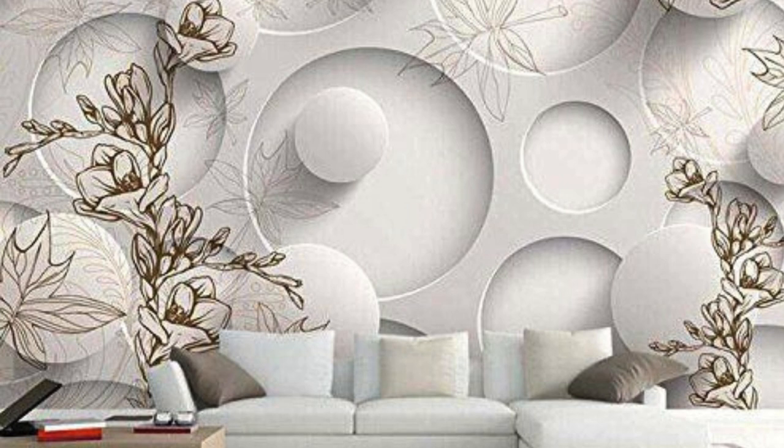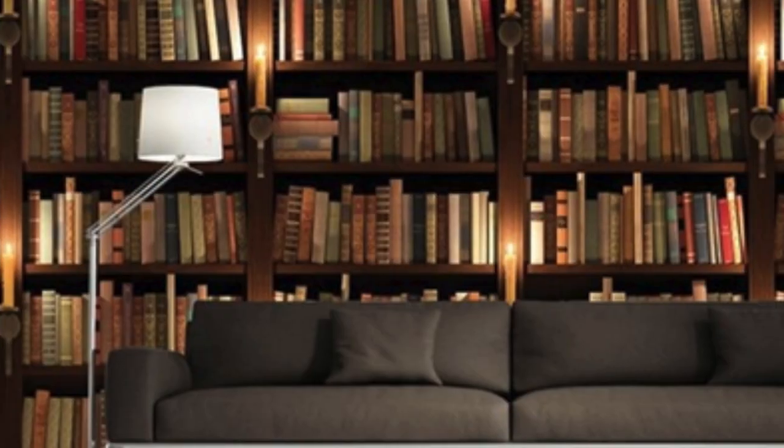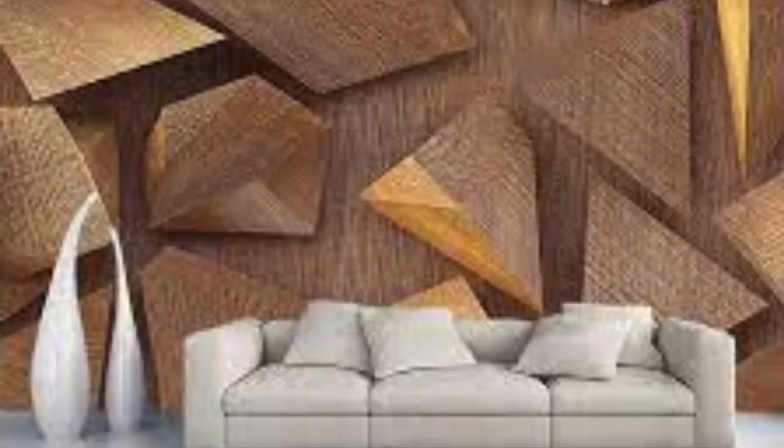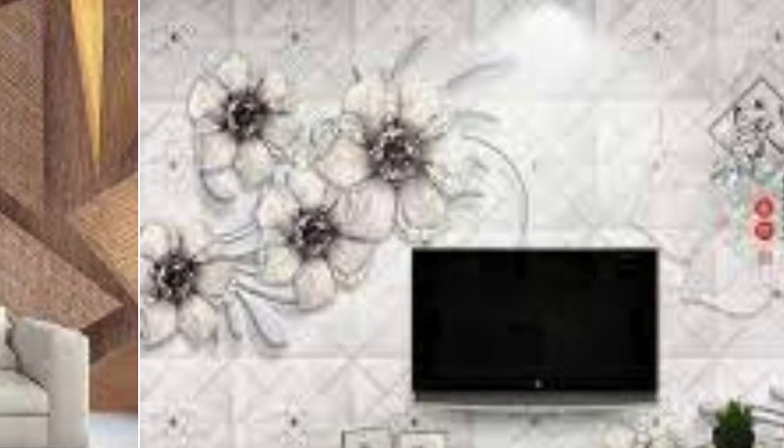They provide endless possibilities for personal expression, allowing individuals to transform their living spaces into captivating and inspiring environments. With their ability to create optical illusions, 3D wallpapers have the power to make rooms feel more spacious and inviting, and they offer an opportunity to set the mood and ambience of a space through creative design choices.